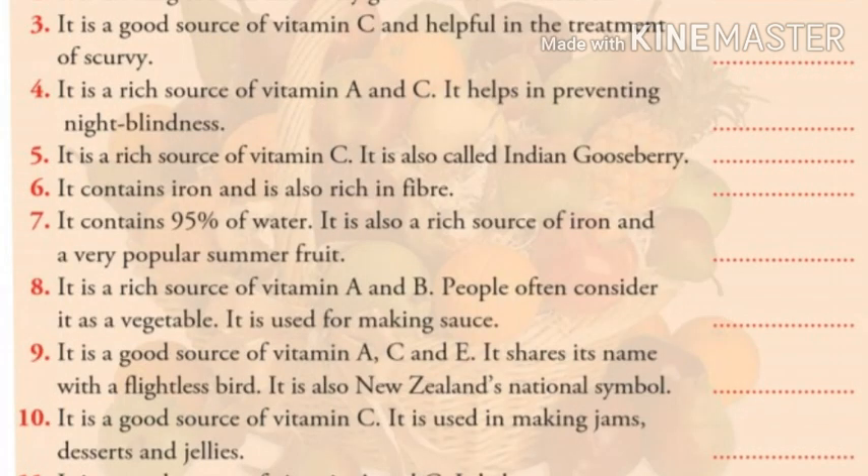Number five: it is a rich source of vitamin C. It is also called Indian gooseberry. Children, do you know the answer? The answer is amla.